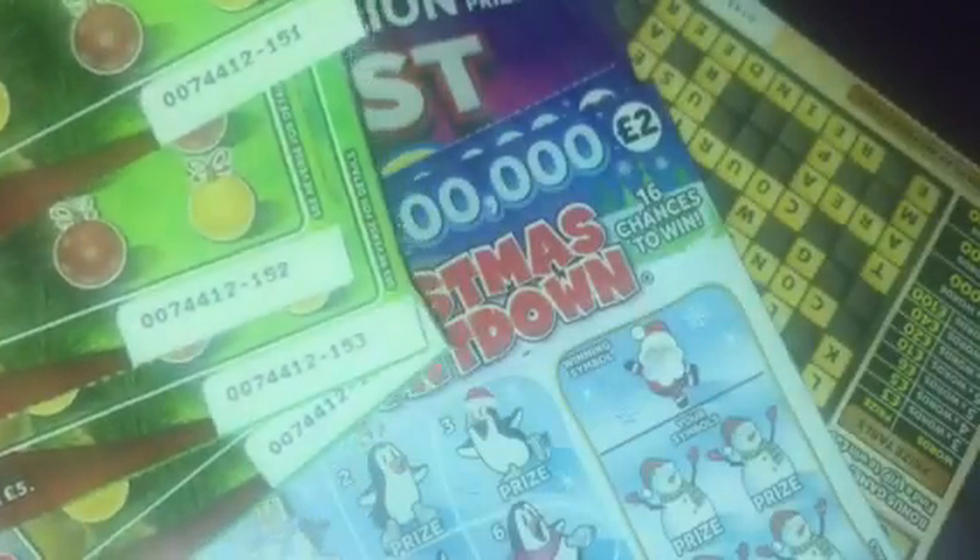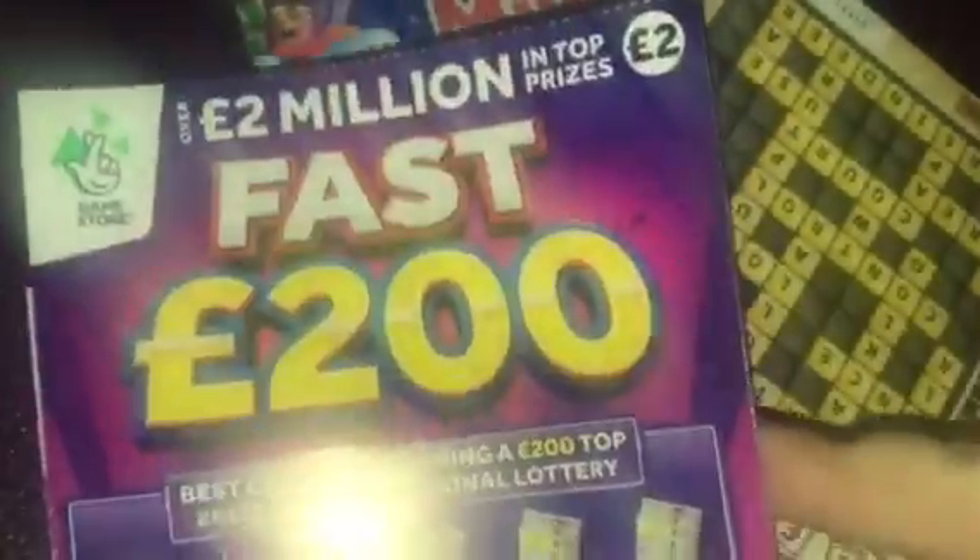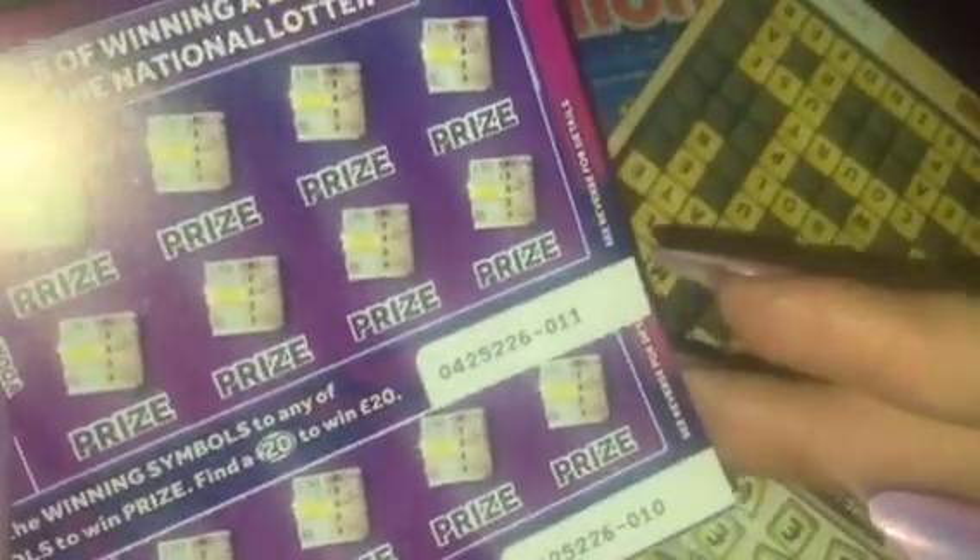Ticket numbers 151 to 154. Then I've got two Christmas Countdown cards — they're £2 tickets and the ticket numbers are 52 and 53. I've got two Fast 200s. These used to be my favourite cards. Love these. £2 cards again and it's ticket numbers 10 and 11.